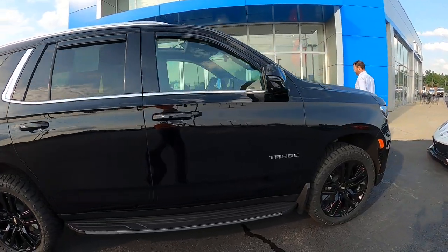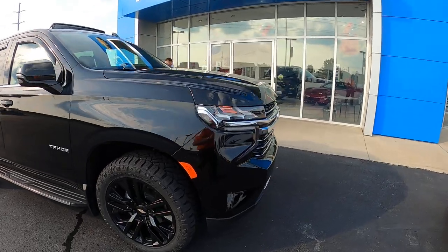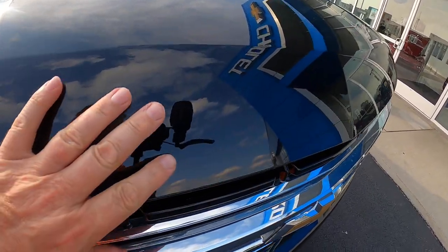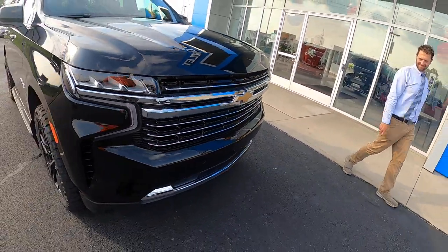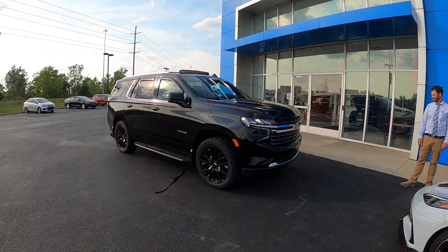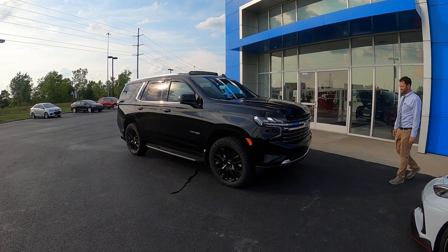And again, I'm looking, trying to see if there's any curbing or scuffs. There are stone chips but I mean, if I look hard enough I'm not really seeing it. Beautiful, beautiful vehicle. Come see Joey here — it will not last. Low miles, clean, one owner, local trade.